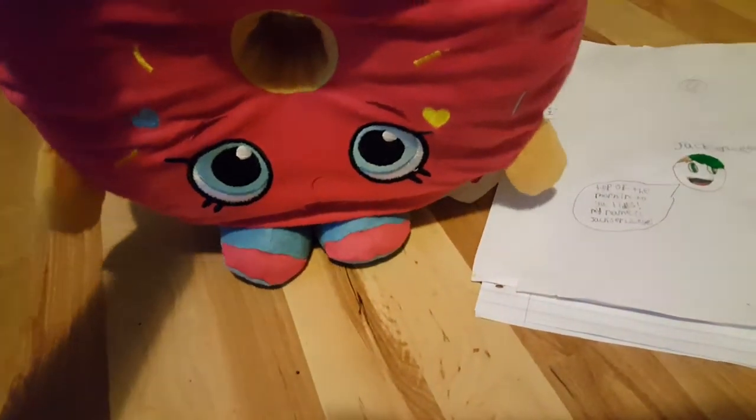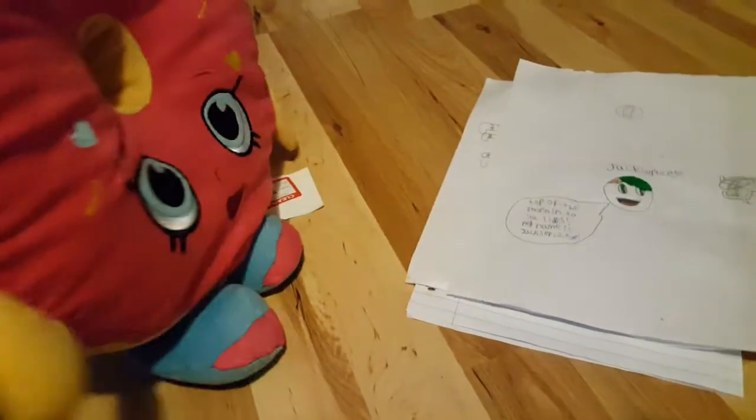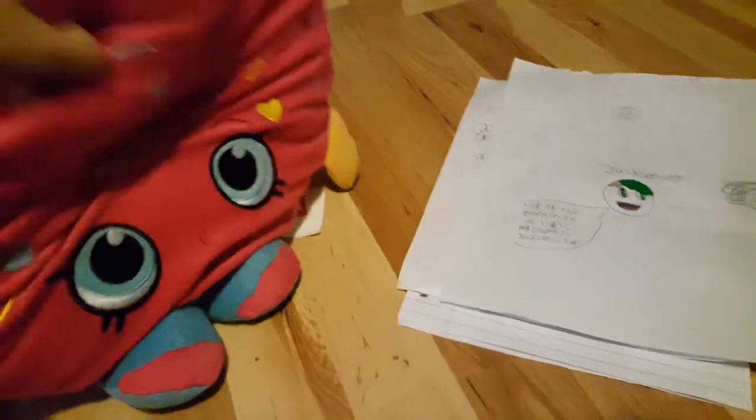Alright guys, here's Giselle's drawings, so I'm going to go through one by one. I believe some of these you guys have not seen, so yeah, let's go. First it looks like we have Jacksepticeye. It says right here, 'top of the morning to you ladies, my name is Jacksepticeye.' It says Jacksepticeye right there.